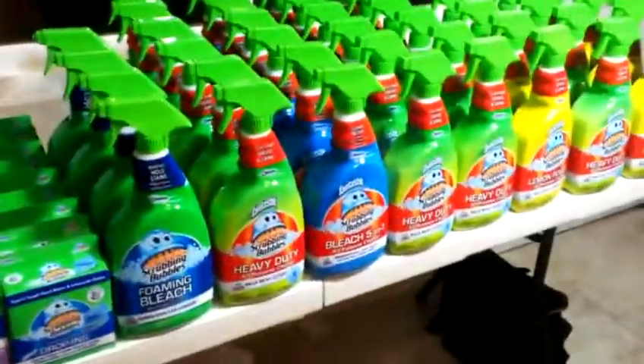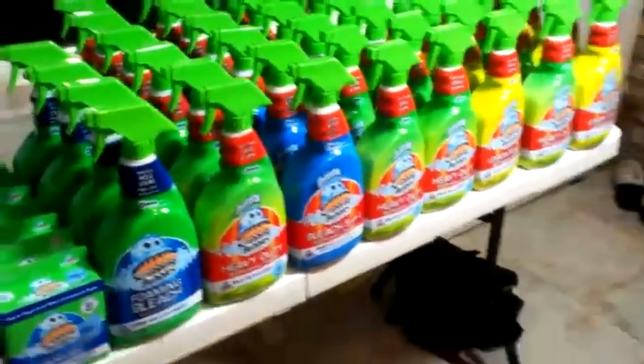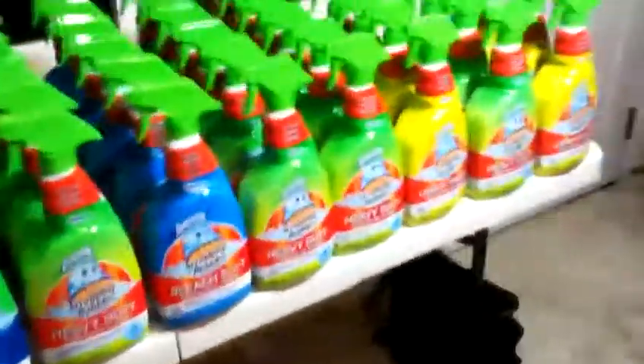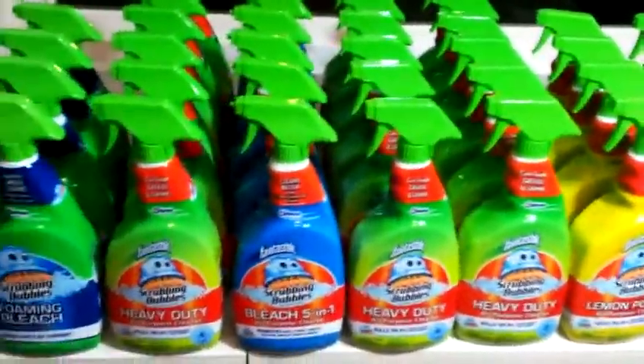Hey guys, this is Layla coming to you with a Publix haul. I went in there particularly for scrubbing bubbles, obviously.